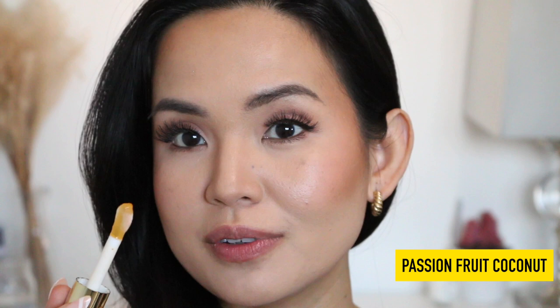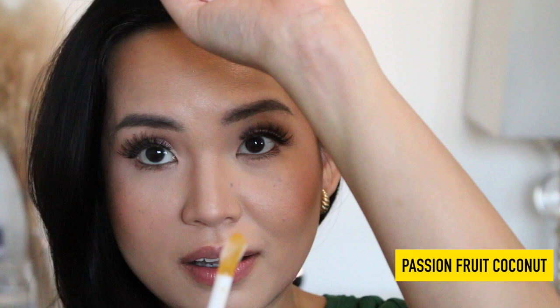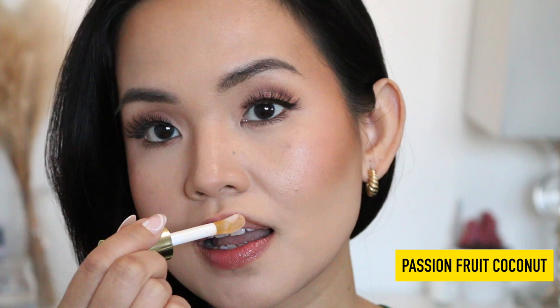The first shade is called Passion Fruit Coconut. I don't really smell the passion fruit in it — it's more coconut than passion fruit. It has this yellow-orange tint to it. I'm going to swatch it on the back of my hand first so you can see that yellow-orangey tint. Swatching it on my lips now — it's not too yellow, not too orange. There's a little tint to it but it just looks like more of a clear gloss.